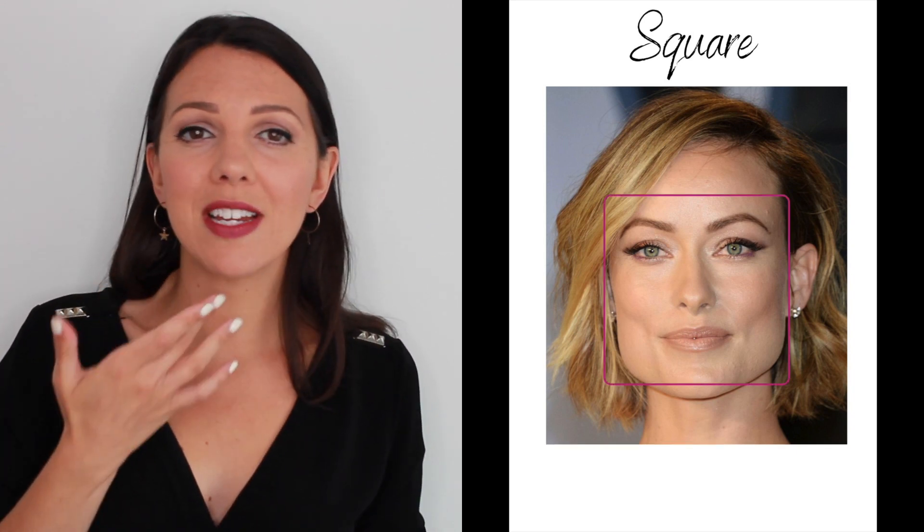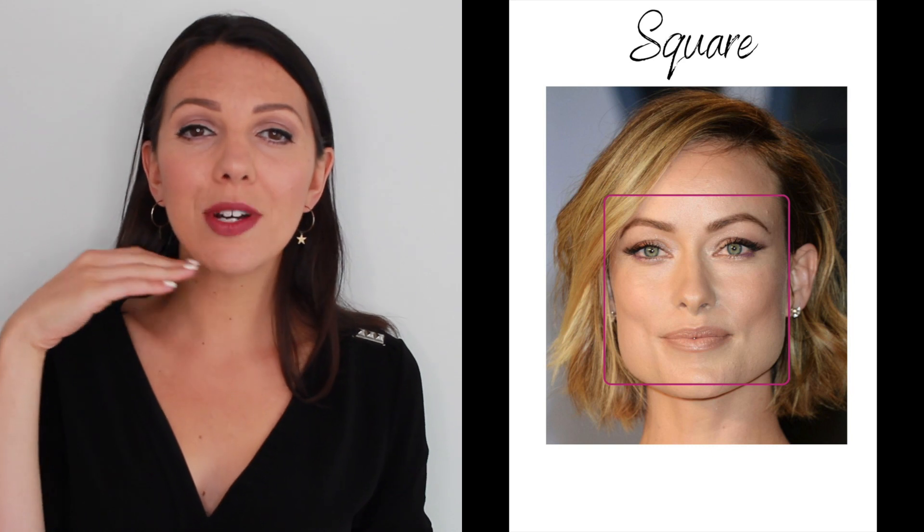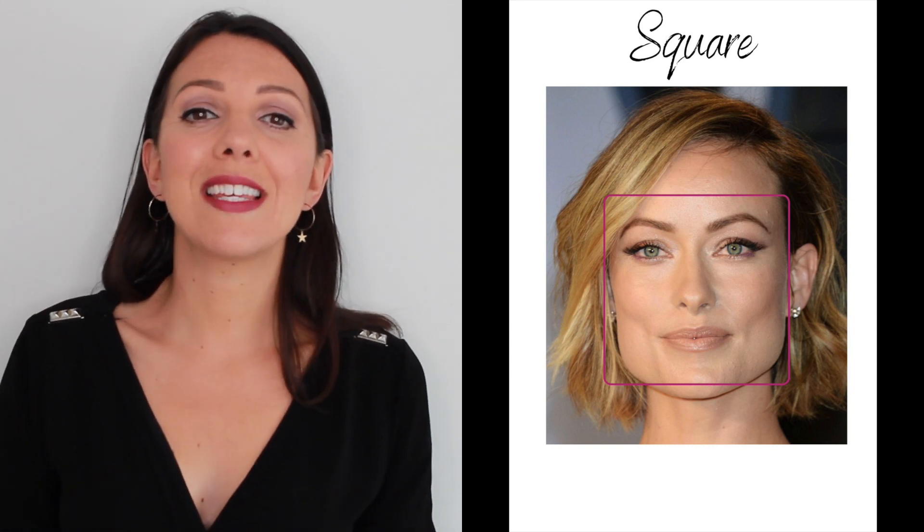Let's start with the square face shape. This face shape is very angular and proportional — there's a strong jawline, not much definition in the chin, it pretty much goes straight across underneath. What we're looking for here is something to soften those angles of the face.